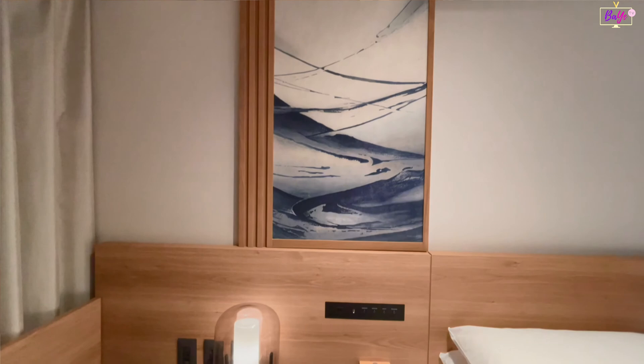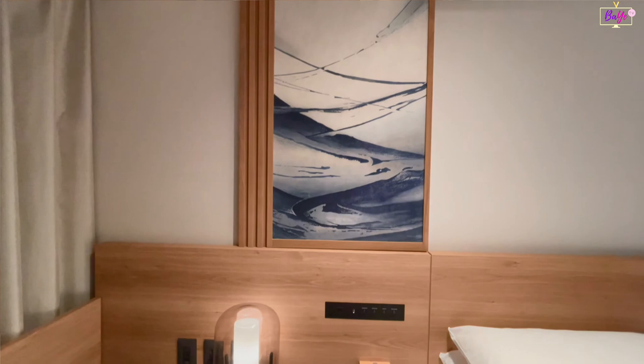The bed is surrounded by two bedside tables with night lamps, sockets, alarm clock, notepad, phone, drawers, and a safe.